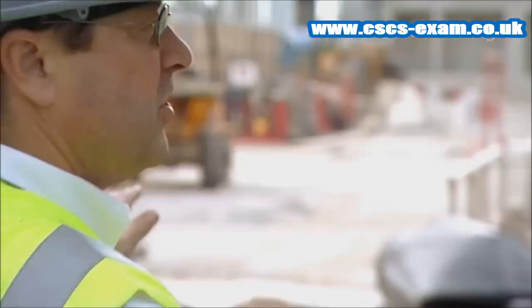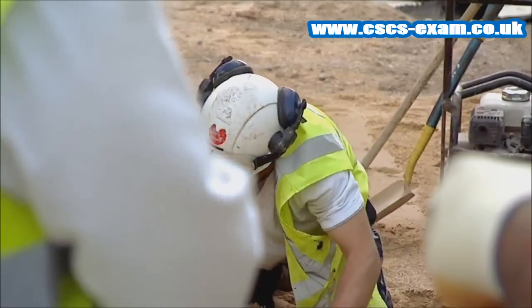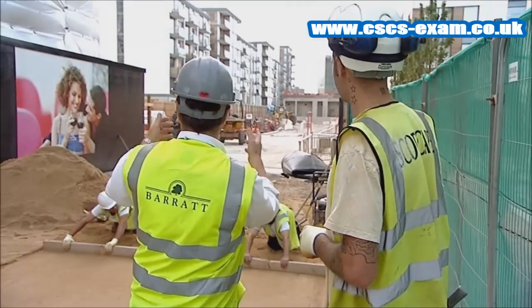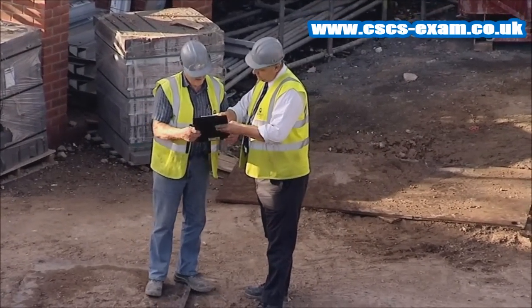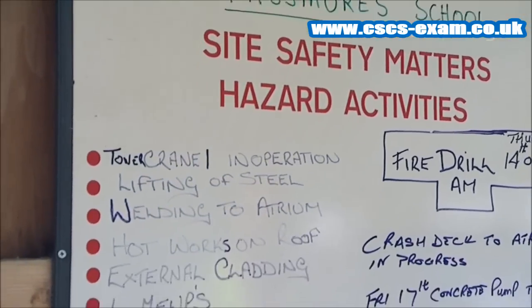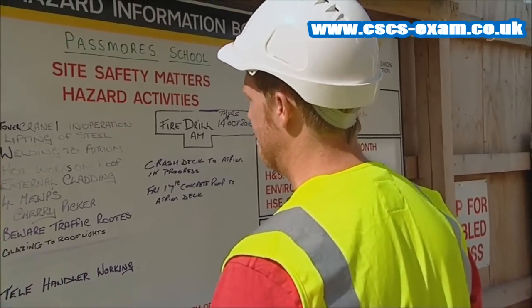Construction sites are constantly changing and unplanned activities can be a major cause of accidents. The more up-to-date you are about what's happening on site, the more you can understand the dangers. The best sites keep their people informed on daily activities. Is there a hazards board on your site? Is it regularly updated? Your site management must be telling you what's going on on a regular basis.